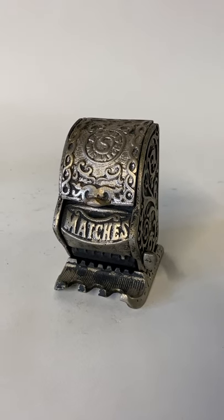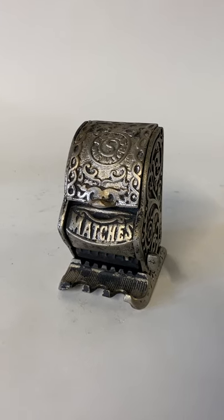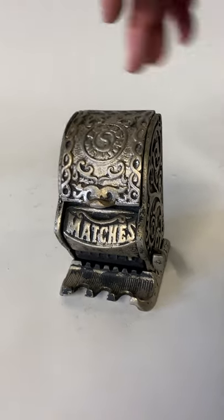Lot 328 is a figural cast iron countertop match dispenser from Standard Company in Pittsburgh, Pennsylvania.